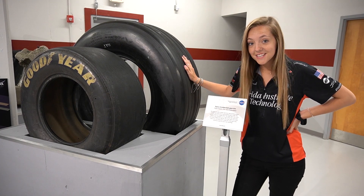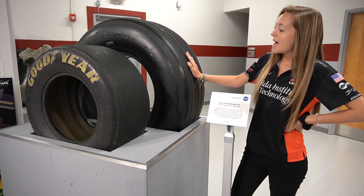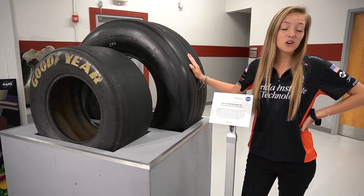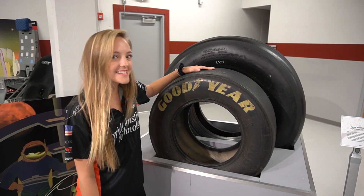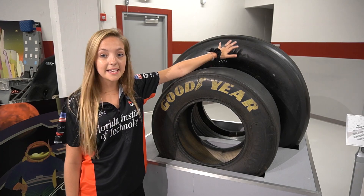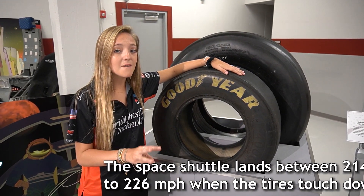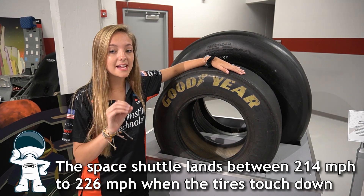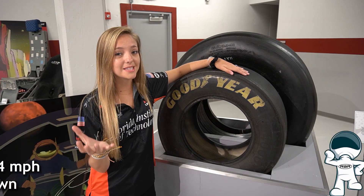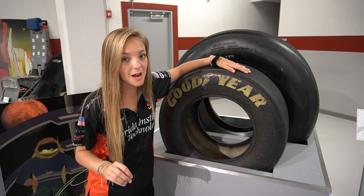This really big tire right here was actually used during a space shuttle mission. As big as it may look, it's actually not much bigger than a truck tire. Even though the sizes of the tires are not much different, the main landing gear tire can handle up to three times the load of a Boeing 747 airplane tire, or the entire starting lineup of a NASCAR race — 40 cars hitting 250 miles per hour.